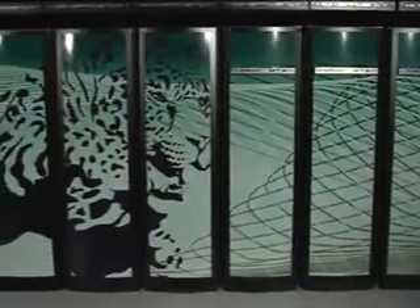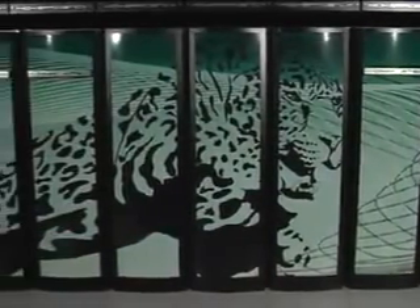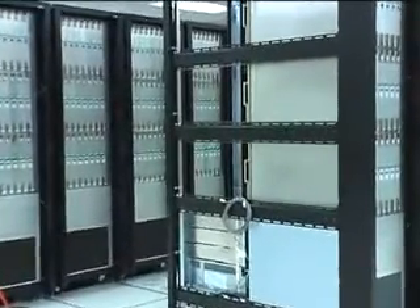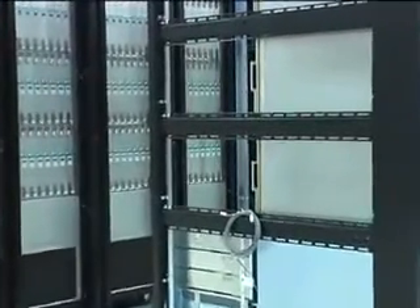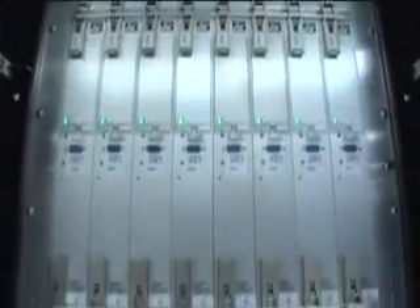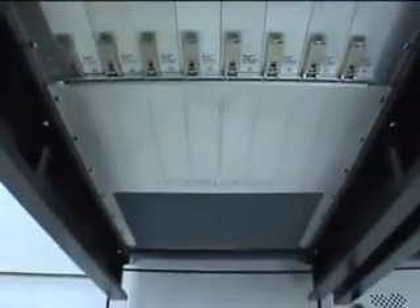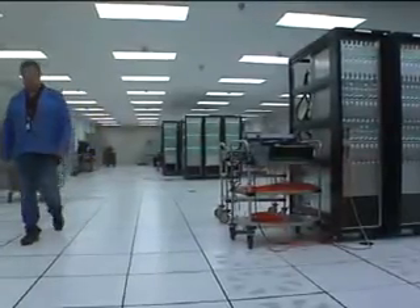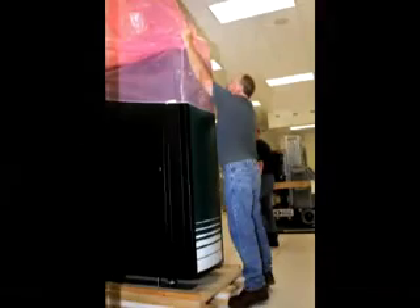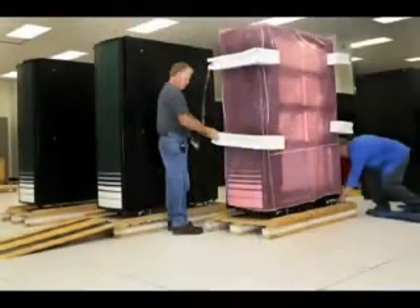Like ensuring that the entire life cycle of the Jaguar is green. The cabinets are designed to be upgradeable in the field, so we have upgraded our machine from single core to dual core to quad core processors without having to throw anything away. We also worked with Cray from the very beginning to develop a shipping plan that would not end up with a lot of waste that had to be disposed of.